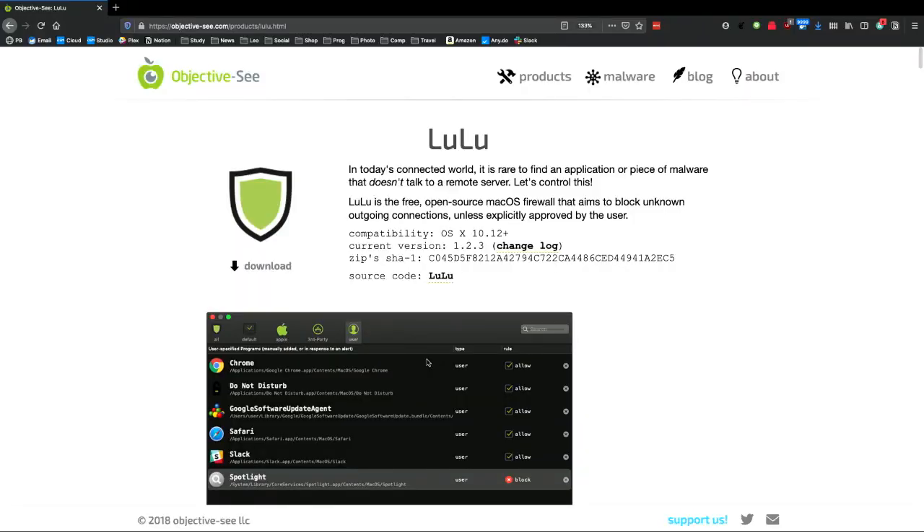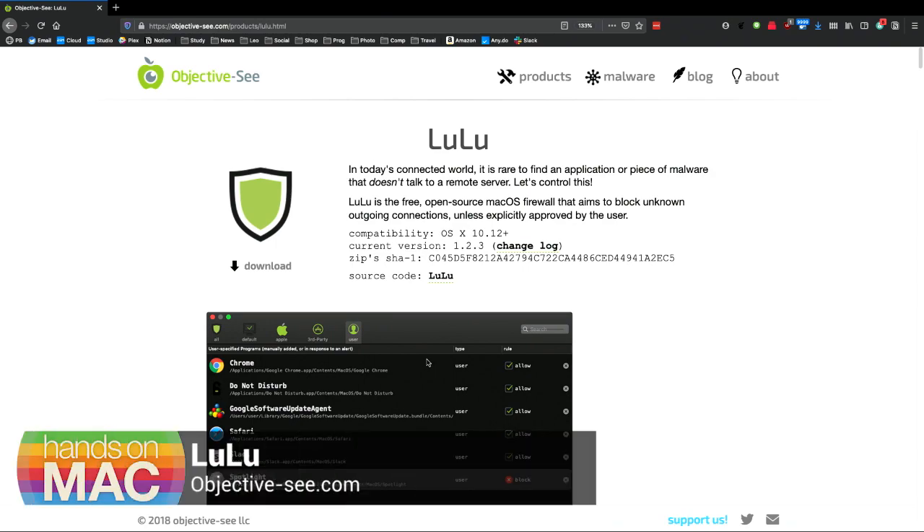Along comes Patrick Wardle. He used to work at the NSA. He's a highly respected white hat hacker and currently works at Jamf in charge of security there. Patrick has written a bunch of very useful tools which he gives away for free, including our pick this week: Lulu. Lulu does what Little Snitch does, but in a much more useful way.